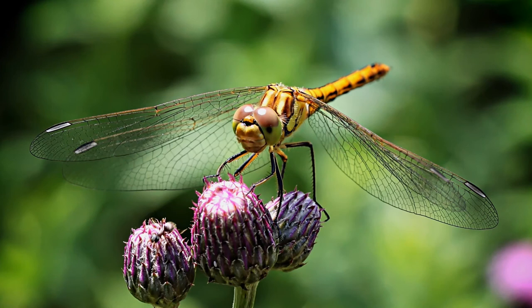Dragonflies are ectothermic and spend time in the sun to raise their body temperature. This time in the sun warms them up and readies them for flying.